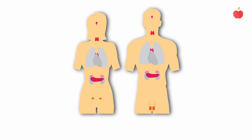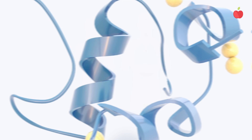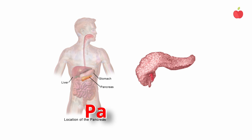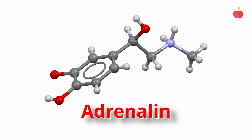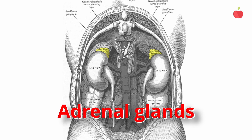Where do hormones come from? Hormones are produced in endocrine glands. For example, insulin is a hormone that regulates your blood sugar — it's made in a gland called the pancreas. Adrenaline is a hormone that triggers our fight-or-flight response; it is produced in the adrenal glands that sit above the kidneys.